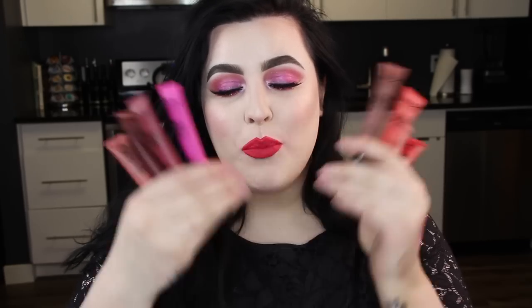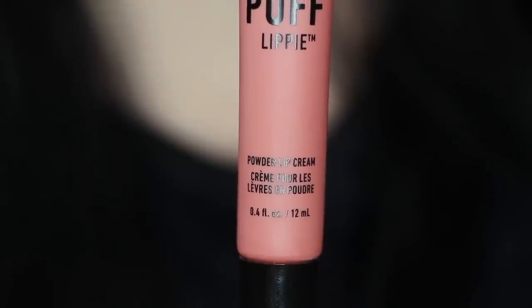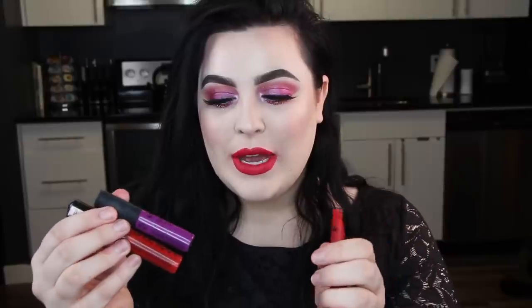These retail for $8.50 Canadian — I'm Canadian so we're talking Canadian pricing. I wanted to touch base on how much product is actually in this tube because it's actually an astounding amount. It's completely filled with product — you get 12 milliliters. For comparison, you get 8 milliliters in a soft matte lip cream and 4 milliliters in a liquid suede. So you're getting a lot of product for your buck.